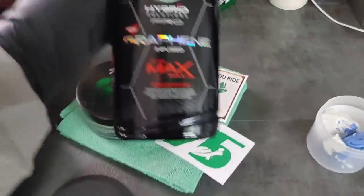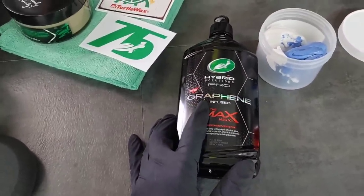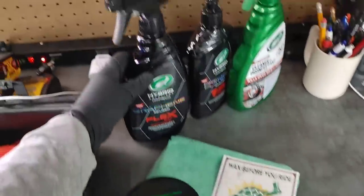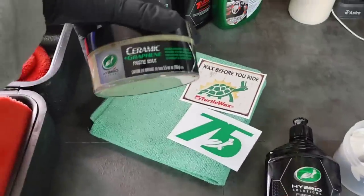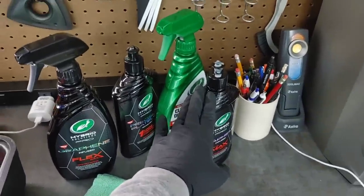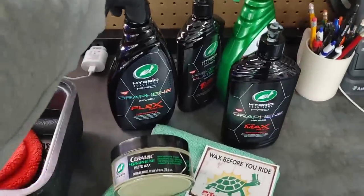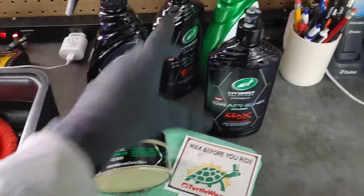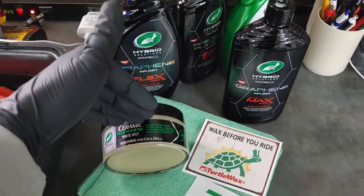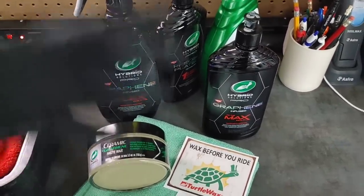A lot of people have asked: which do you put first? Would you put the ceramic graphene wax down and then the graphene infused to the max wax? I would say choose one or the other and then maintain with the flex wax. This is supposed to be the maintenance product for either the to the max wax or the ceramic and graphene paste wax. These are two unique formulas — you're going to have fantastic end results with either one — but I don't think you need to stack these two. Just apply the ceramic graphene paste wax and then maintain moving forward with the flex wax for enhanced gloss, shine, and durability.